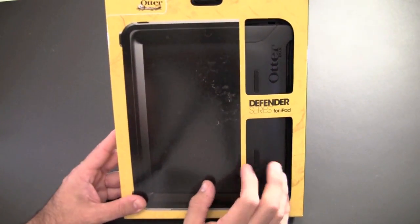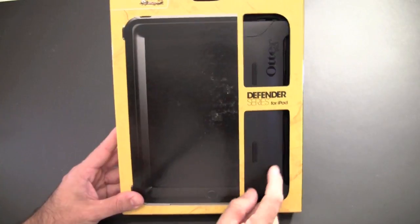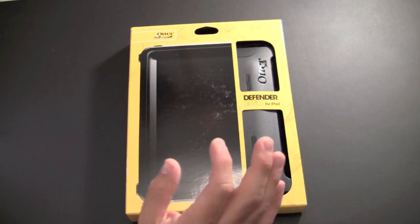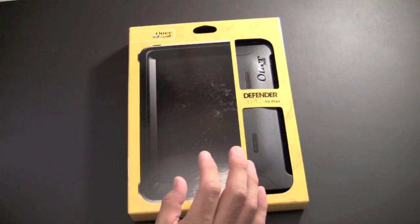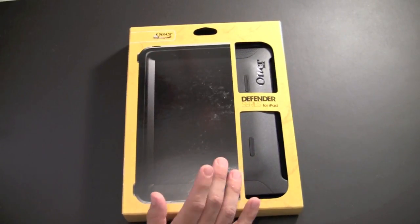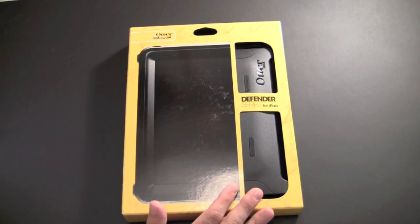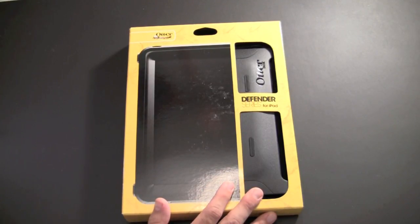Probably the big one — the grand prize, if you will — I'm going to give away the OtterBox Defender for the iPad. That is all the stuff I'm giving away. Again, please be a subscriber, leave me a comment below, and you're automatically entered.